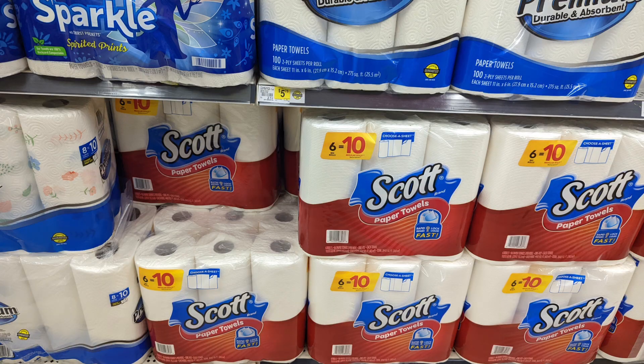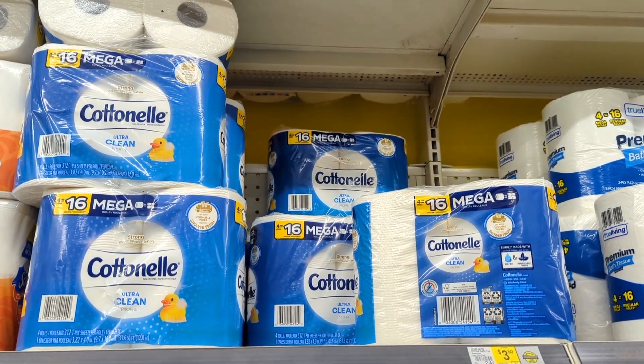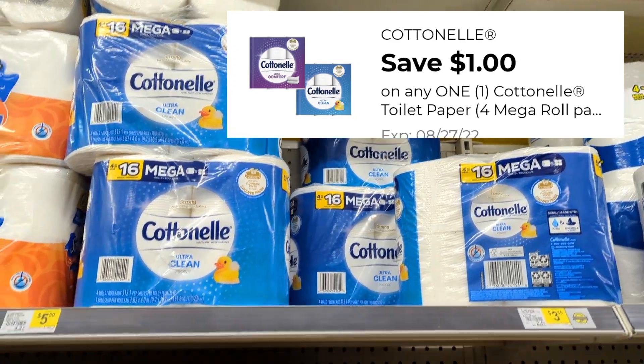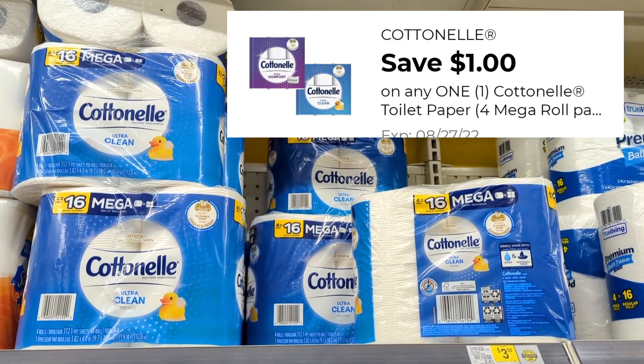Moving to paper products, we have a $0.50 digital coupon for our Scott paper towels. These are scanning in my area at $6, so you would pay $5.50 out of pocket. We don't have instant savings anymore for our Cottonelle and Scott. However, there is a $1 digital coupon for the Cottonelle 16 Mega Rolls at $5.35. After your $1 digital coupon, you'll pay $4.35.